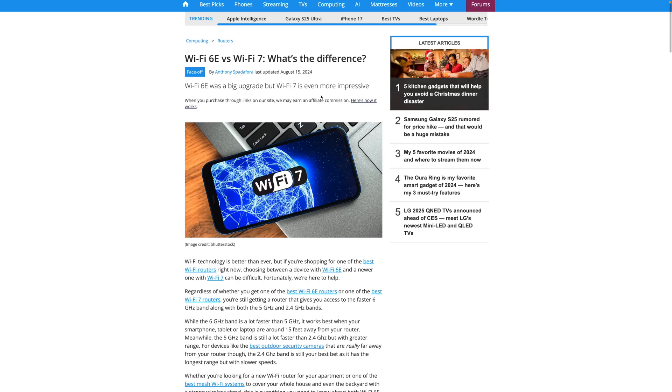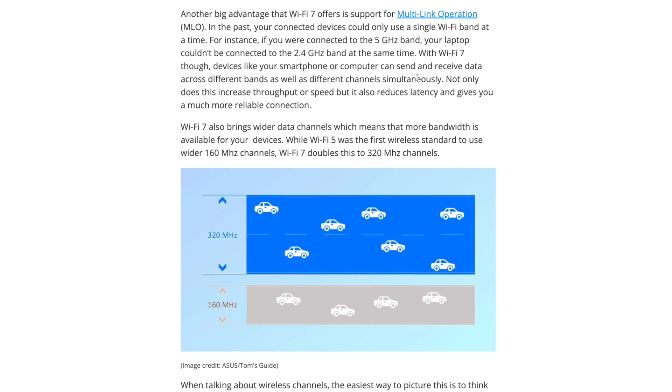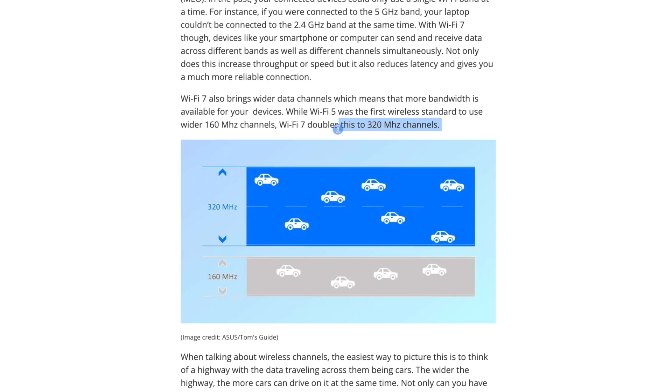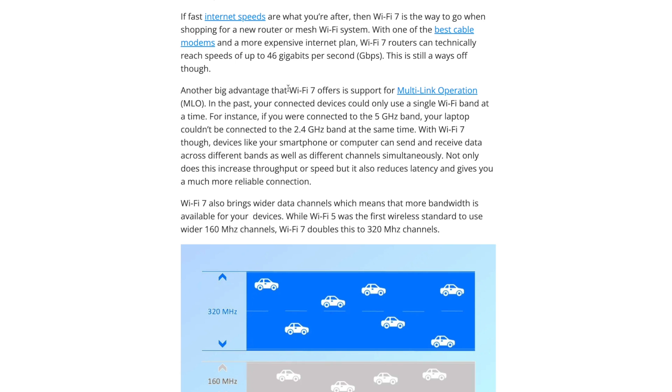Now technically, Wi-Fi 6E still has that 6 GHz spectrum — so 2.4, 5, and 6 — which should offer faster speeds. But I'll link to a Tom's Guide article that talks about the differences between Wi-Fi 7 and 6E. One of the big ones is Wi-Fi 7 doubles the amount of channels over 6E, from 160 MHz to 320 MHz. And Wi-Fi 7 offers multi-link operation, which means a device can actually use multiple bands of Wi-Fi at the same time, contrast that to Wi-Fi 6E where your device basically has to choose a band and stick to it.